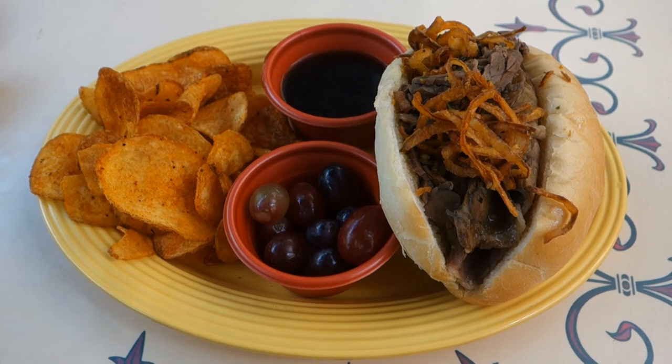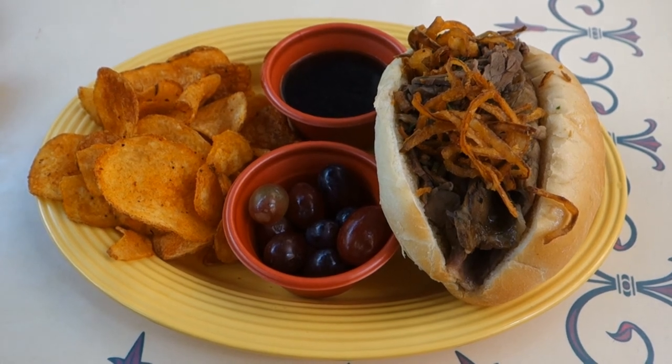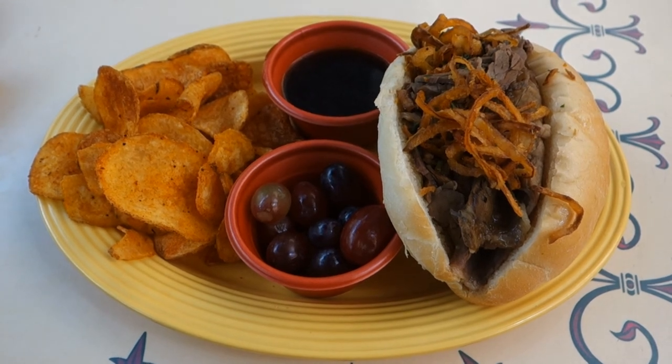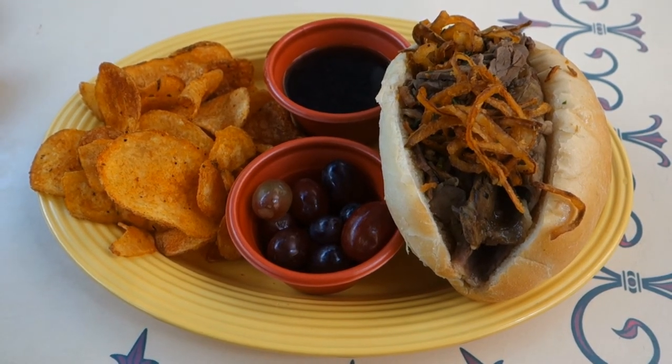Overall, I think this is one of the most delicious dishes served in Disneyland. Keep in mind, this is only served at lunch — it is not on the dinner menu. The current price is $12.99.